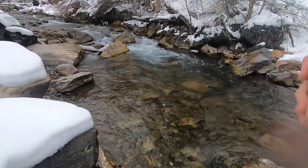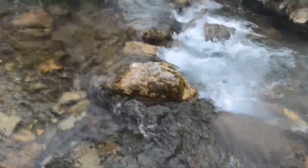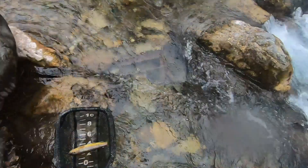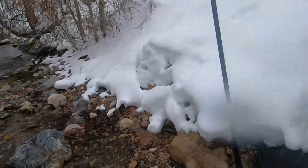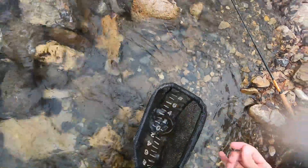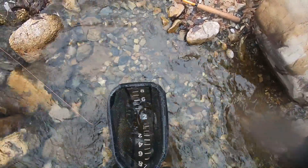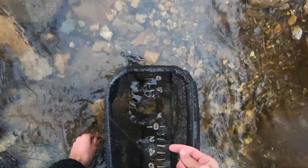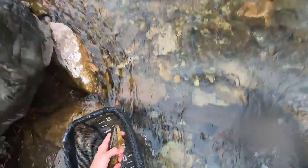Got one! Another brown trout, just a few feet up from where I caught the last one. I like catching brown trout — I don't catch too many of these in Idaho. I've definitely caught them there in multiple places, but they're more prevalent in Utah. Nice, beautiful fish.